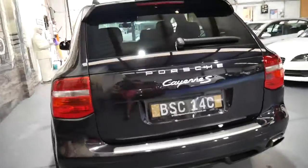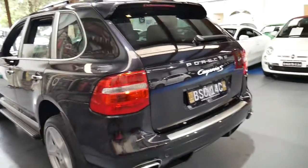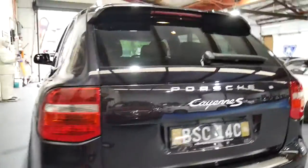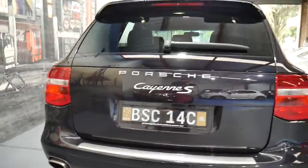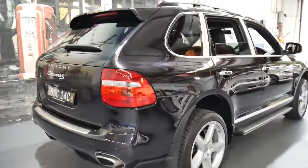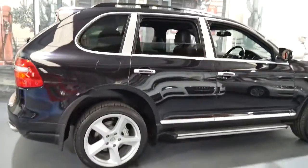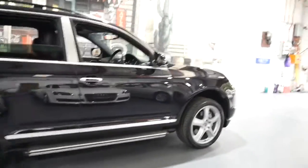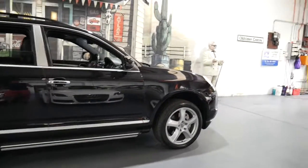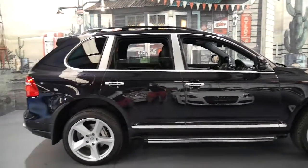But if you have been looking for a Cayenne, this is a particularly good car in particularly good condition. It's hard to find a Cayenne in good condition because they're a family car. This is an '07 — ten years old now, we're just in 2017 — and to find one in this condition is a rarity.